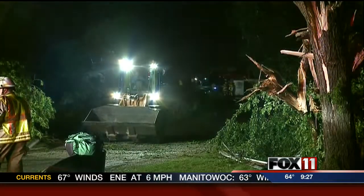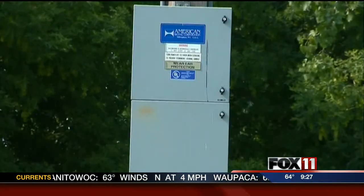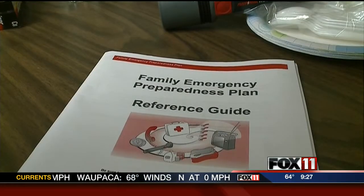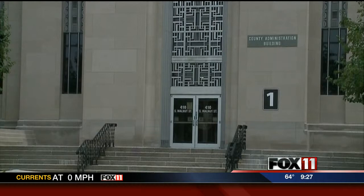The county is also reviewing its own response to the August 7th storms, when sirens did not sound and a backup generator at a repeater tower was not connected. Leffelholtz says now is the time for everyone, including the county, to review their emergency plans.